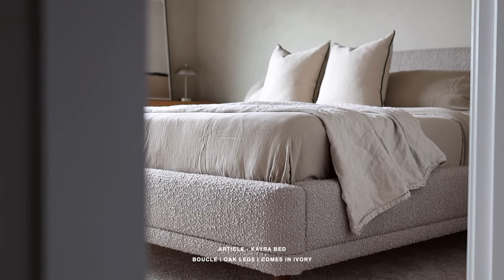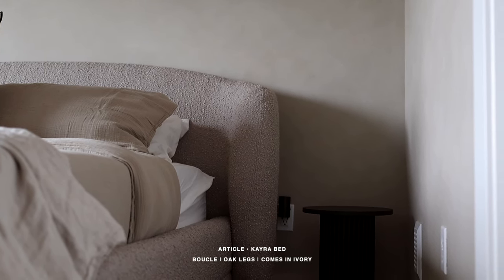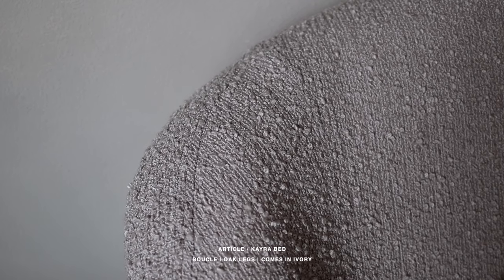All of the details are going to be on screen as well as linked in the description box down below. This bed frame is truly my perfect dream bed frame. I love the curved back and the deeper color within this really nice, rich, heavyweight boucle material that Article used to create this bed frame. When you think of boucle, you usually think of something off-white or milky, creamy — that vanilla color. But this offers a nice depth. I personally just wanted the room to feel like a really big hug, so we opted for warmer colors.